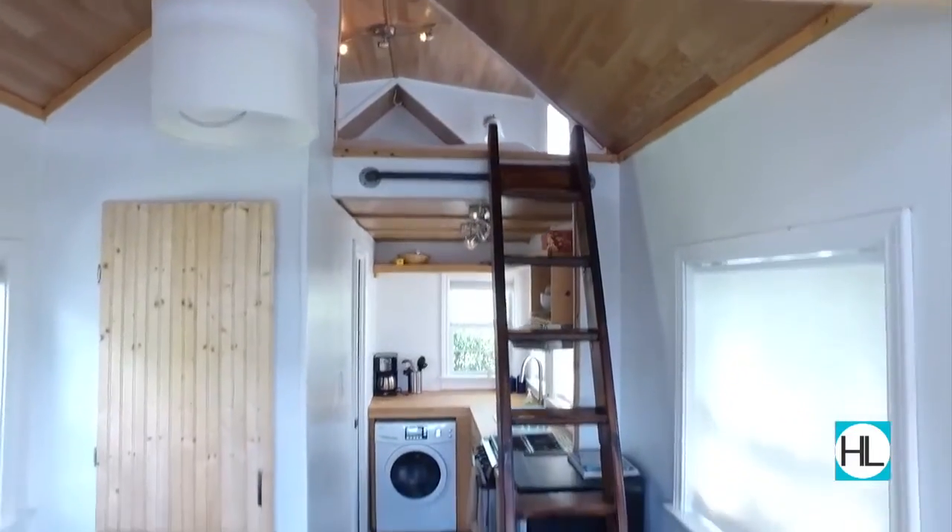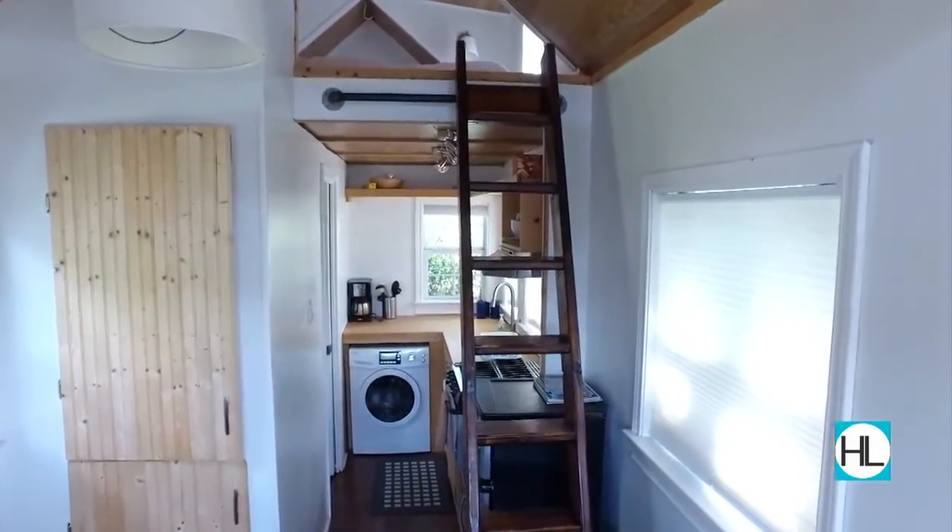So this is it, huh? This is the tiny house. Wow, I didn't realize it was going to be a designer tiny house, but this looks very nice.